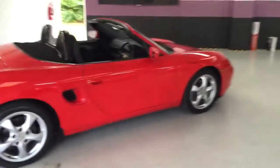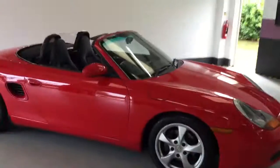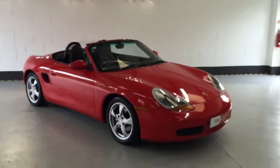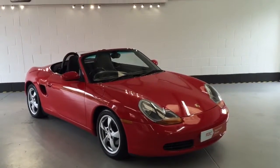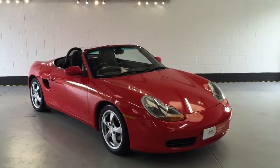The car has been advertised at £6,191, making it the lowest priced Porsche Boxster of this age, this mileage, and this condition on the internet. Anyone interested in the vehicle, please call 01623 709 907, or alternatively visit the website at www.chasetradeautos.co.uk.